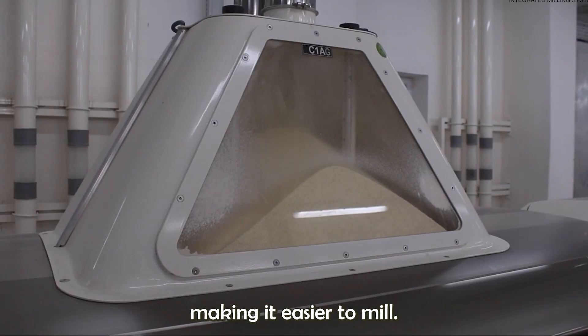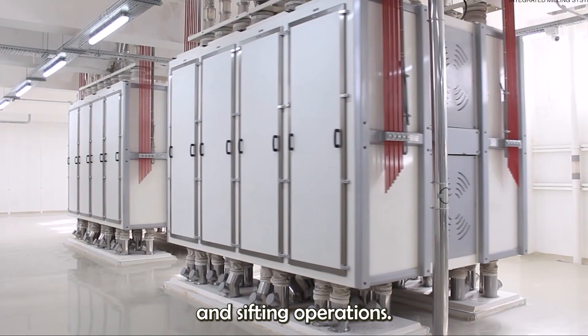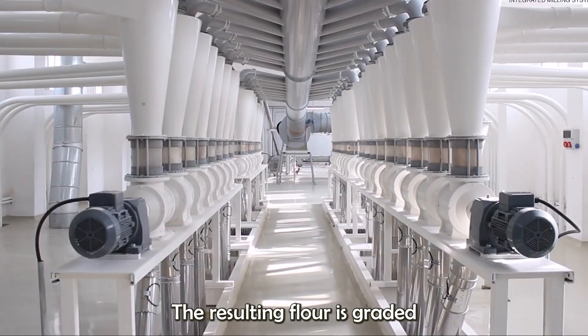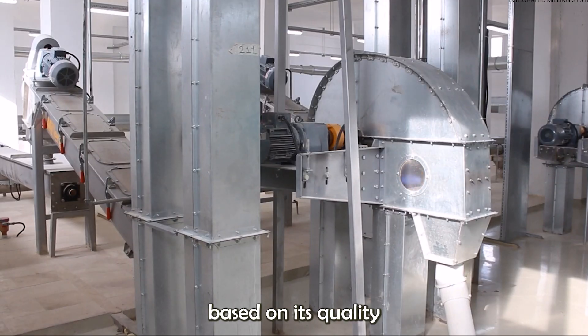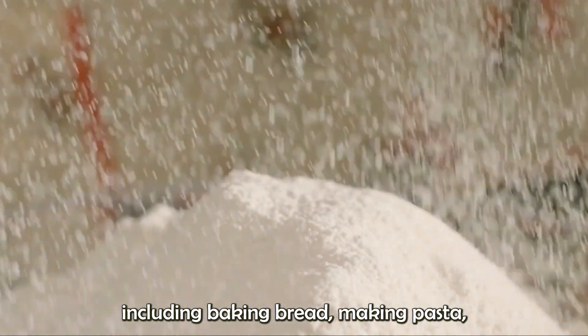Making it easier to mill, the tempered wheat is then milled into flour through a series of grinding and sifting operations. The resulting flour is graded based on its quality and used for various purposes, including baking bread, making pasta, and producing other wheat-based products.